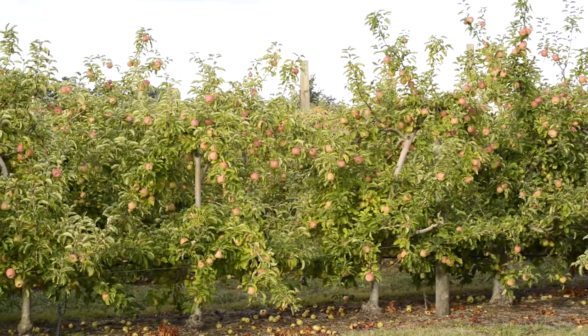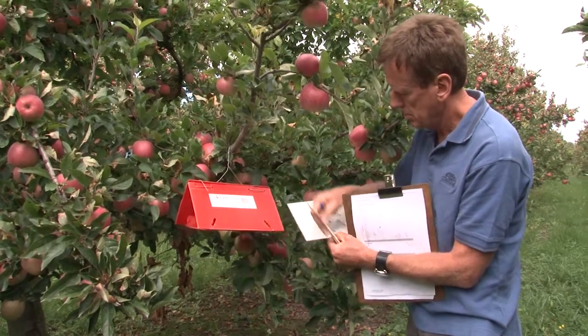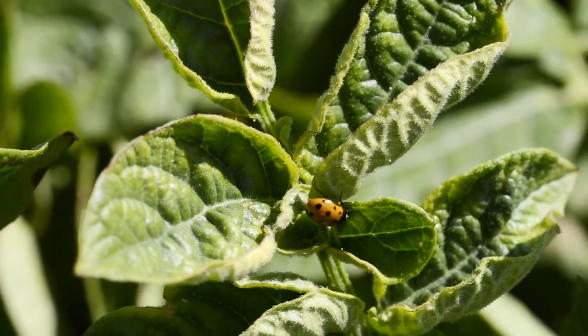Integrated Pest Management, or IPM, combines an understanding of nature with scientific knowledge to develop a more holistic approach to the management of pests in an orchard or field of crops.